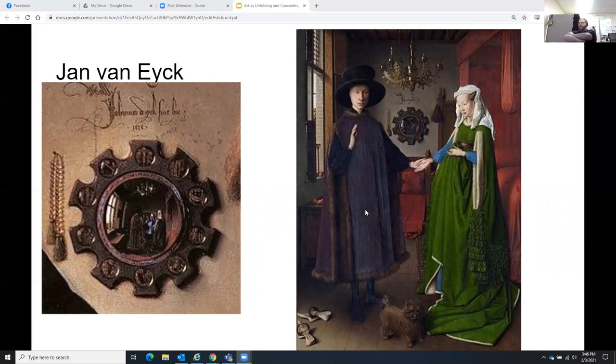Jan van Eyck — this is from 1434, one of the more famous Van Eycks. What's amazing is this is a wedding portrait, and the mirror in the background contains extraordinary detail: not only do you have the artist's signature above it on the wall, but you also have the complete detail of the painting shown in reverse, as if you were looking through the mirror. The understanding of optics and how light bounces back is immensely masterful in its technique.